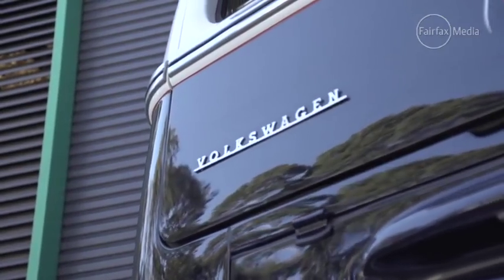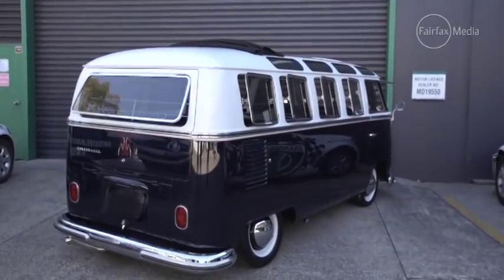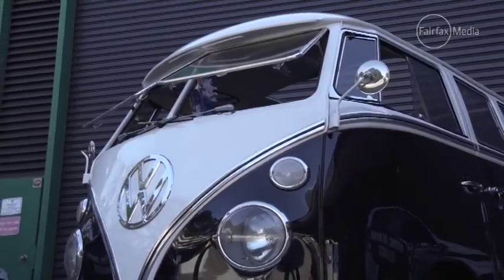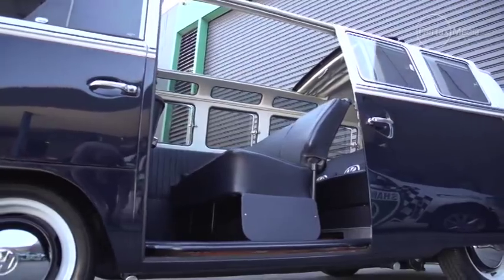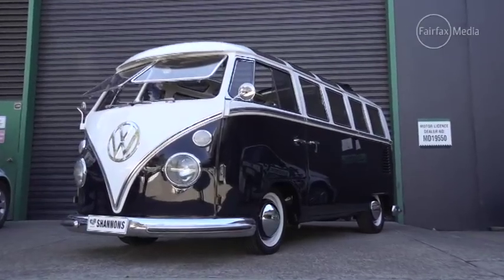55 years on and the Combi is still as popular as ever, and a good one is becoming increasingly hard to find. I bet all those hippies of the 60s and 70s wish they'd never let their Combis go. It will be interesting to see if this recognisable classic's value will continue to grow.